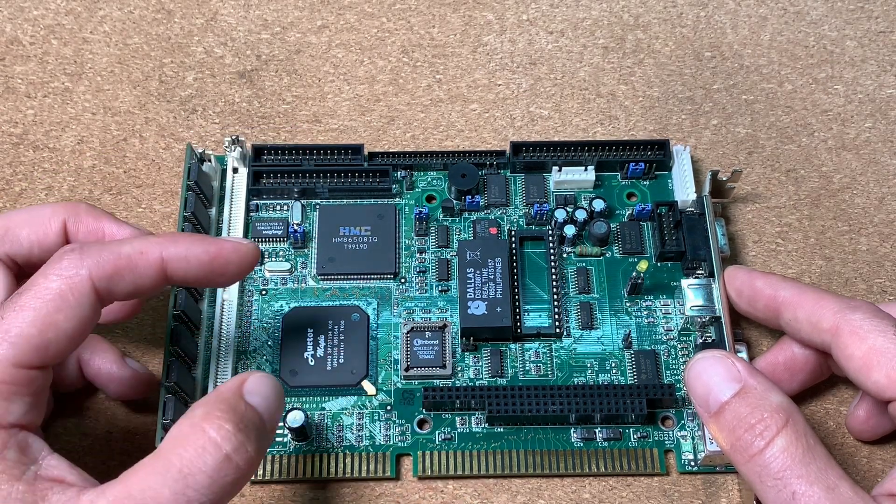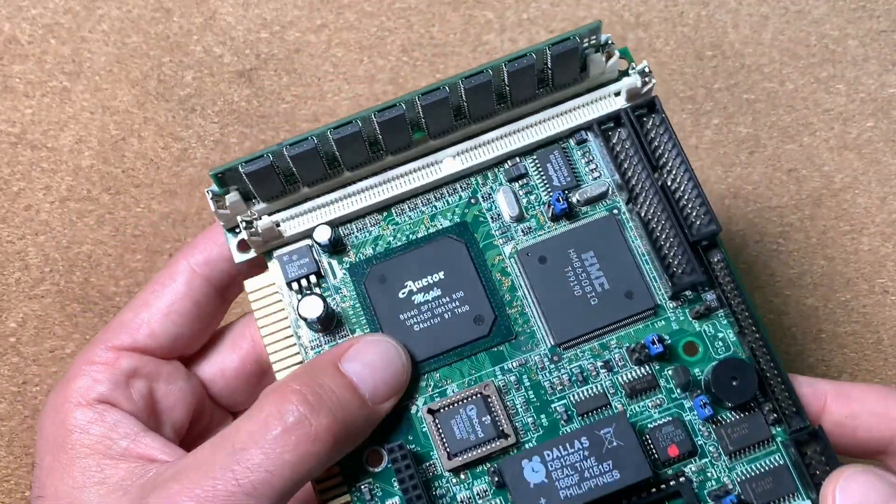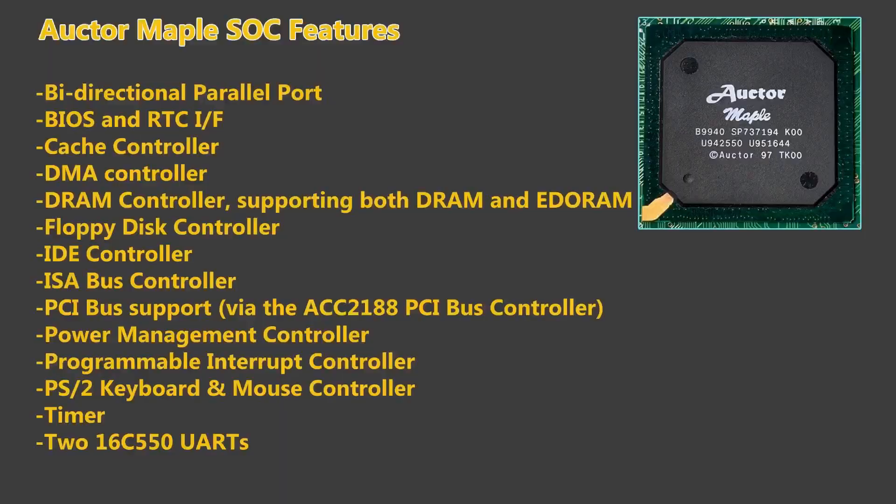Leave a comment below if you have more information about it. This chip supports 32-bit write-back 486-PCI based system design with cache and DRAM controller, advanced power management controller, two 16550-compatible UARTs, floppy disk controller, SPP, EPP, ECP interface, and PS2 keyboard and mouse controller, plus an integrated peripheral controller.